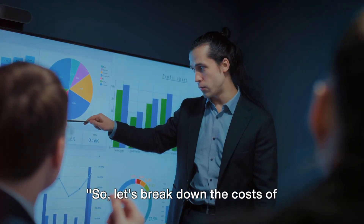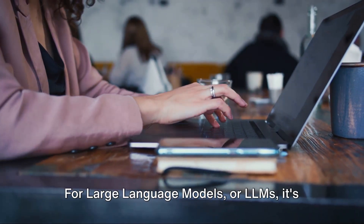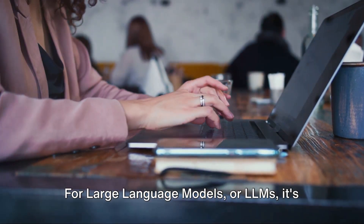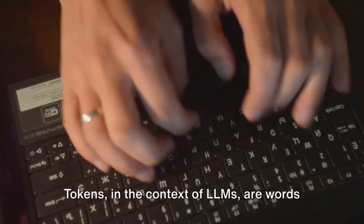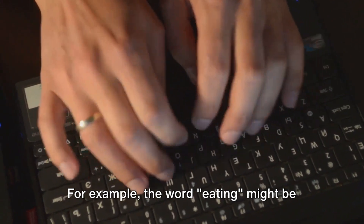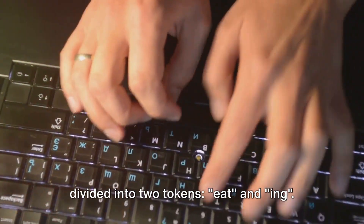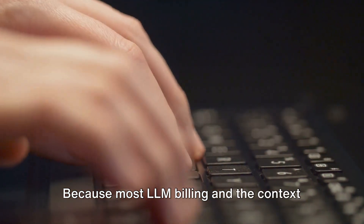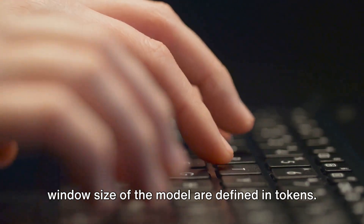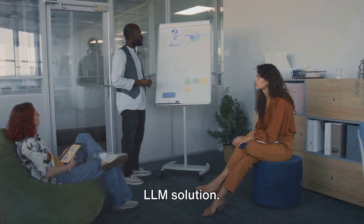Let's break down the costs of implementing LLMs. The first step to any tech adoption is calculating ROI. For large language models, it's all about tokens. Tokens in the context of LLMs are words or parts of words. For example, the word 'eating' might be divided into two tokens: 'eat' and 'ing.' Most LLM billing and the context window size of the model are defined in tokens, so understanding tokens is crucial to calculating the cost of implementing an LLM solution.